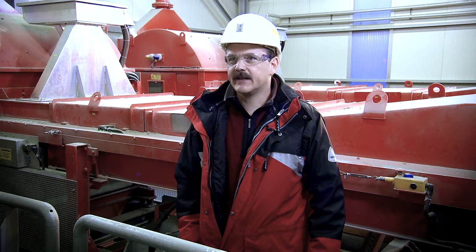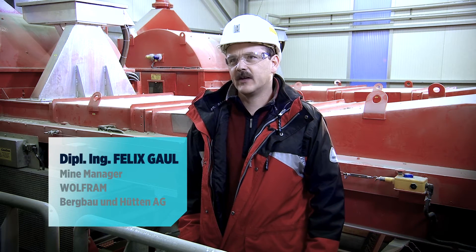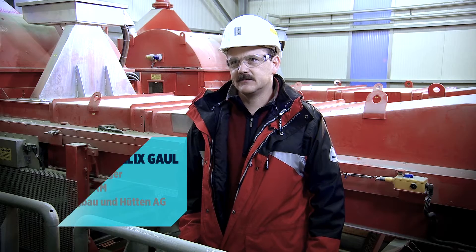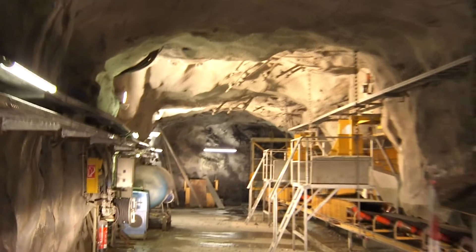This mine has now been in operation for 39 years, and as in every mine, at the beginning you start to mine the better grades. So, as you can imagine, after 39 years, we are sitting here with only the low grades left.